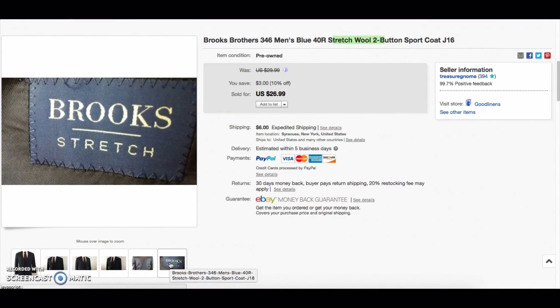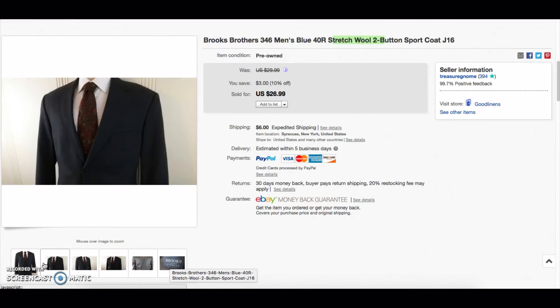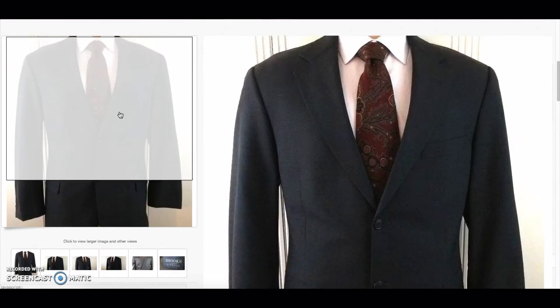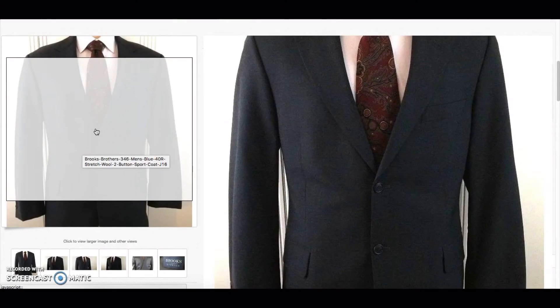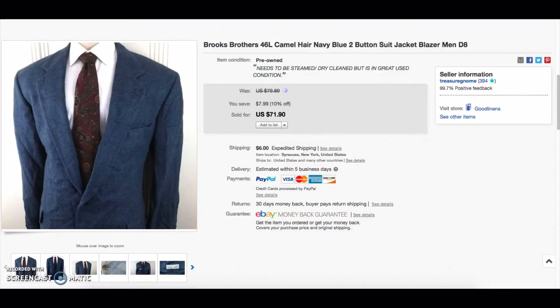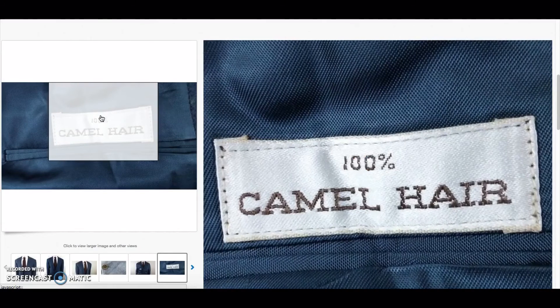Another Brooks Brothers stretch blazer — different tag but basically the same thing, almost an identical blazer. It looks like the same size too. This one sold for a little less at $26.99, but if you can get these for $5, $6, or $7, you're more than tripling your money, so I'll pick these up all day.